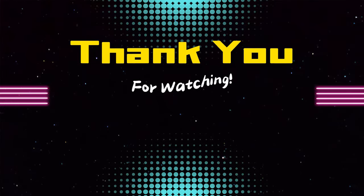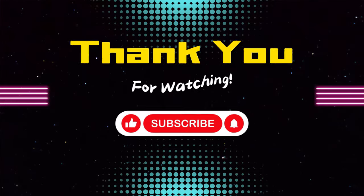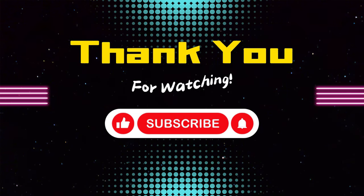Thanks for joining Emoji Quest today. If you enjoyed the challenge, hit that like button and subscribe. Until next time, keep hunting, Emoji Questers!